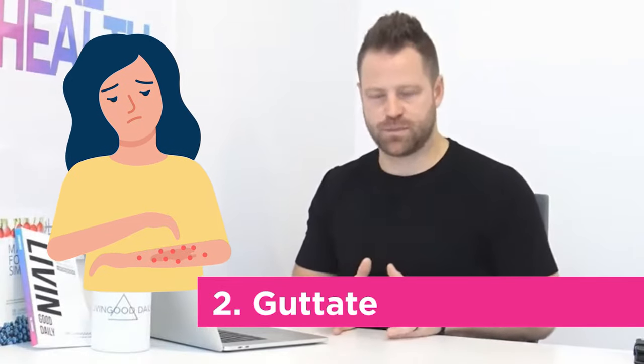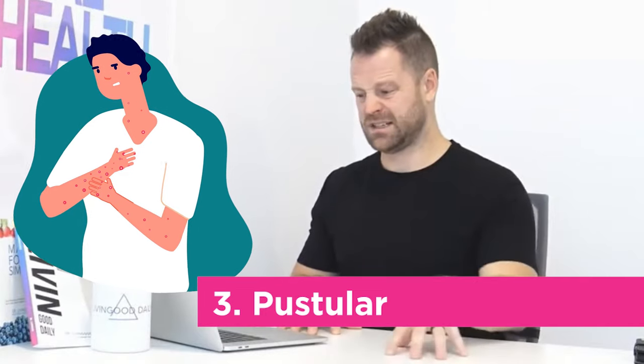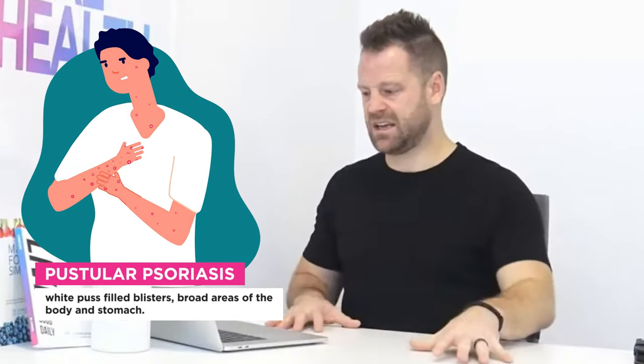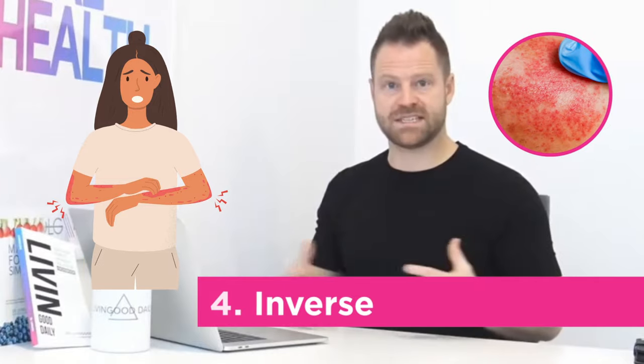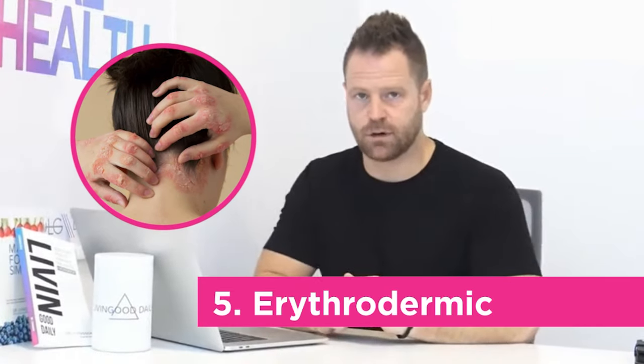Then there's guttate — small pink spots. Pustular involves white pus-filled blisters over broad areas of the body. Inverse is bright red, shiny inflamed skin. And erythrodermic is very rare — the skin looks sunburned. A few people do have it.